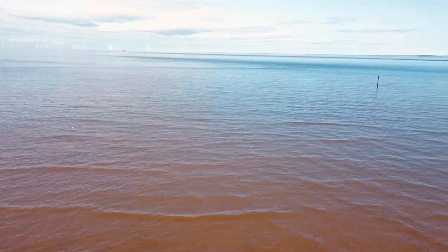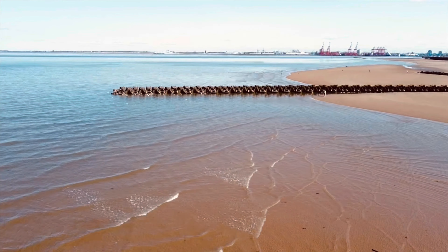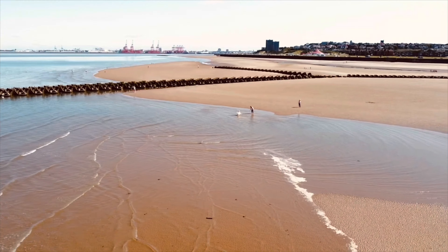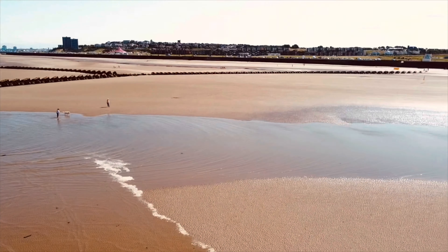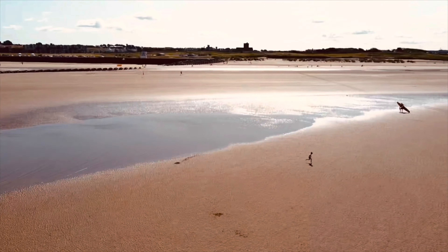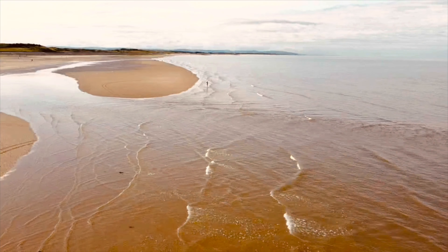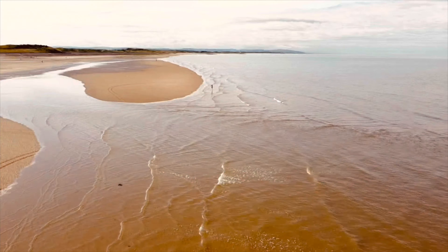I wouldn't feel safe if the lifeguards hadn't been there, actually, if I was there with children, because you can see later that they do have to tell people to move out of the path of the tide. I think it can come in behind you really. You can see there are sand banks where if you were on them, you could get cut off quite easily.